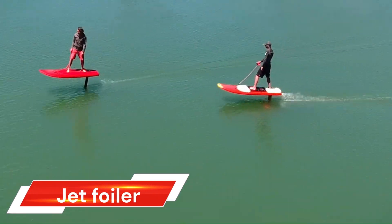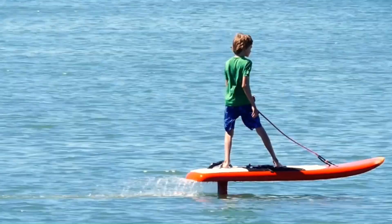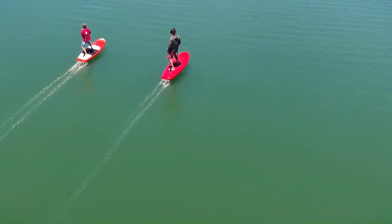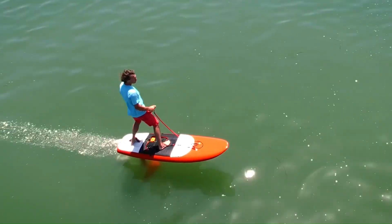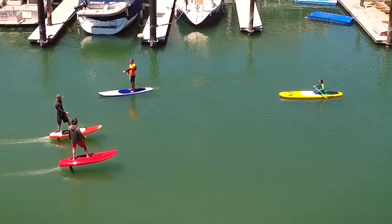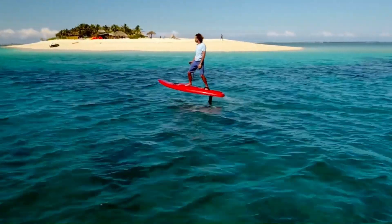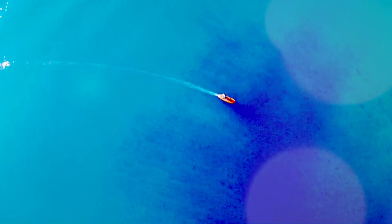The Jet Foiler is a revolutionary watercraft that combines sleek and silent hydrofoil technology with a clean and quiet electric motor. This innovative design is the brainchild of Kai Concepts, a team of creative problem solvers with diverse backgrounds in engineering, manufacturing, inflatable design, competitive windsurfing and kitesurfing, multimedia production, and software development. The Jet Foiler is constructed from high-quality composites used in top-tier raceboats, making the board and foil light, strong, and low drag.